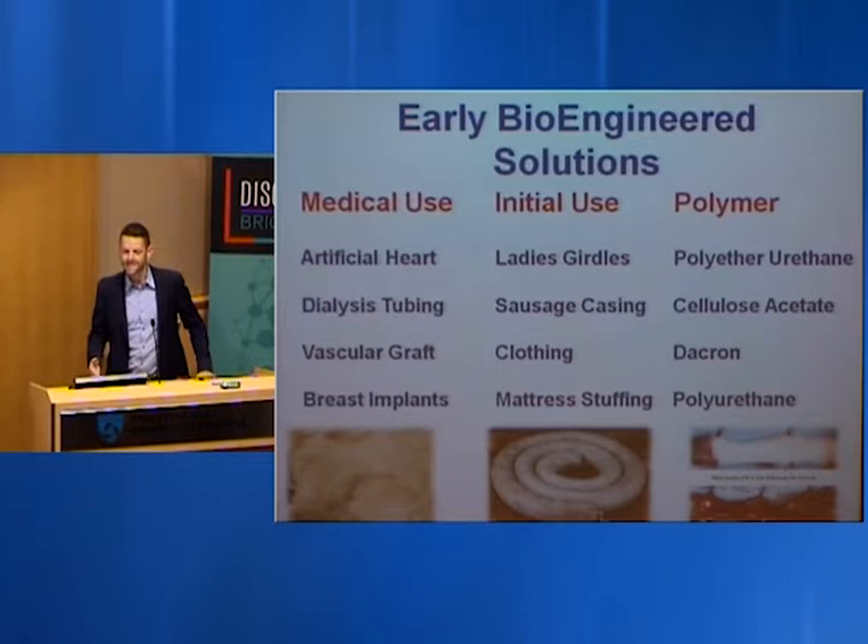If you take a look at how some of the early materials were used in medicine, you may be quite surprised. These materials were taken directly off the shelf — we see materials from ladies' girdles, sausage casing, clothing, and even mattress stuffing that was used early in medicine.